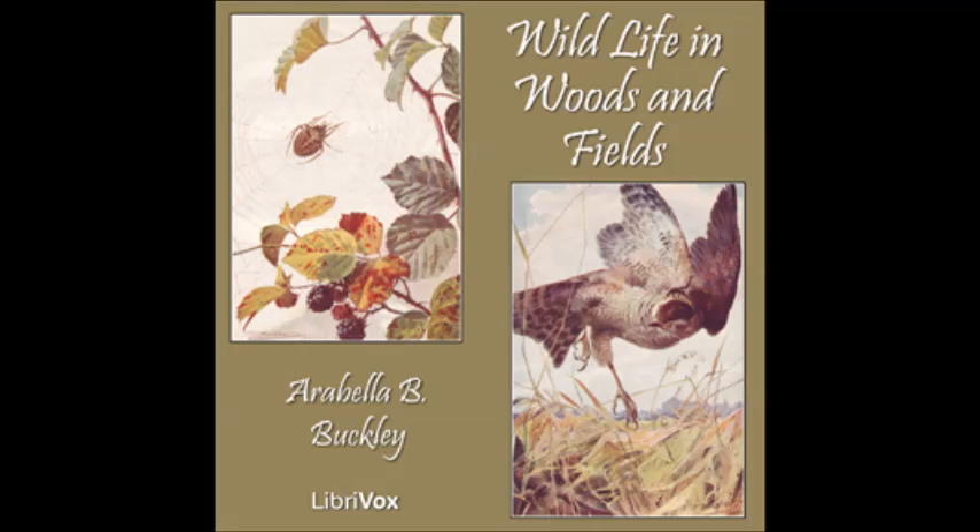Peggy once bit one of the leaves of the anemone. It burnt her tongue and tasted very bitter. Then Paul told us that the plant is poisonous. This is one reason why there are so many anemones in the wood. Animals will not eat the leaves, but leave them alone to grow. The anemone has not got a bulb.